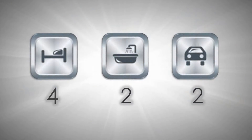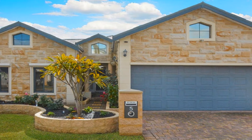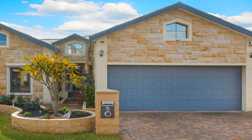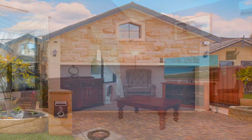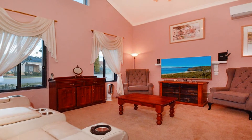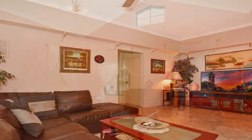Set in beautiful Bridges Estate on a block size of 495 square meters, this outstanding home affords multiple living zones. Beyond the eye-catching sandstone finished facade, admire the sunken lounge with vaulted ceilings and formal dining with French doors flowing.